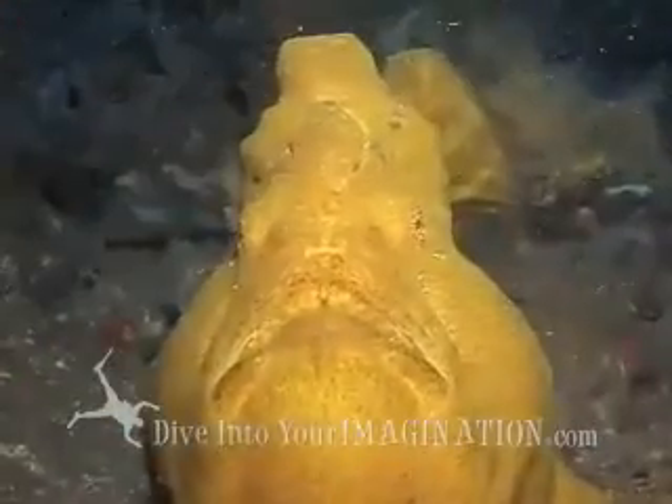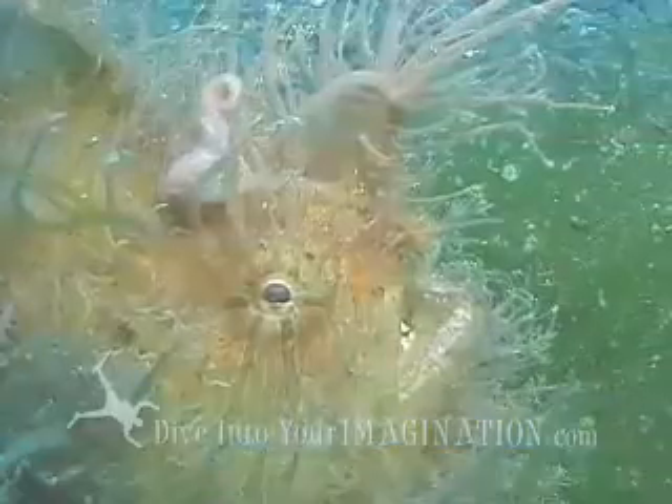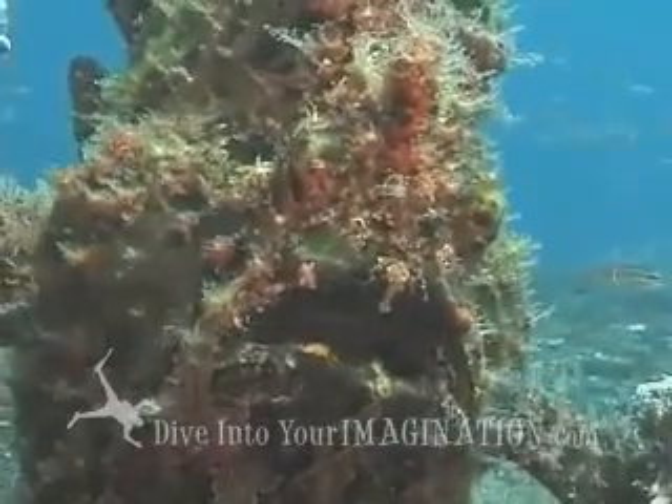Frogfish are very funny looking fish. I'll see you next time.